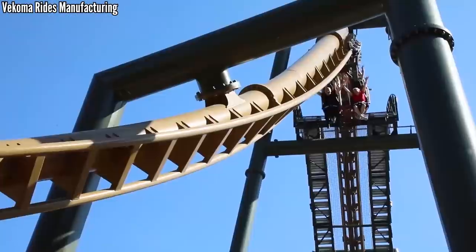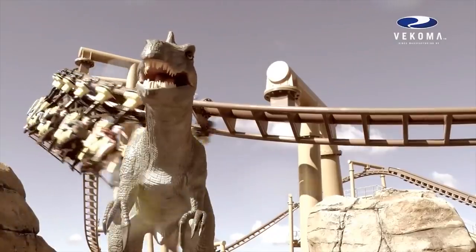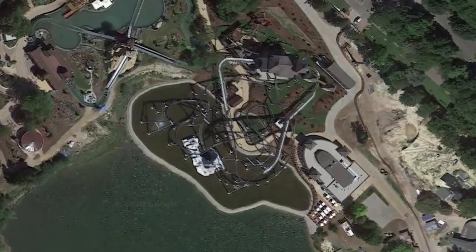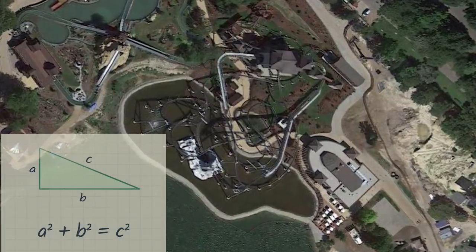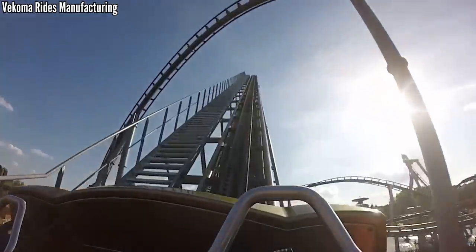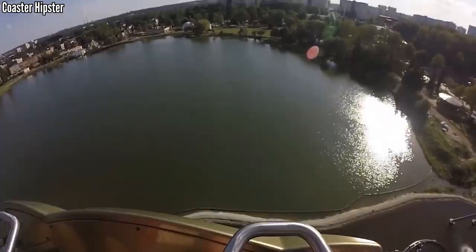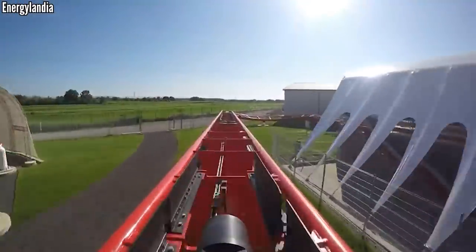For this list, I'm just looking at the extreme coaster models they've introduced since 2009. So no family flyers, no new SLCs or boomerangs. Also, with the help of Google Maps and the Pythagorean Theorem, I was able to take out all the non-prime ride track — the final brakes, the station, and the lift hill, though some of these rides don't have one. This will make the length and pacing stat more fair. Prime ride time is the moment the first car starts picking up speed off the lift hill, or when the launch starts, all the way until it hits the final brakes.